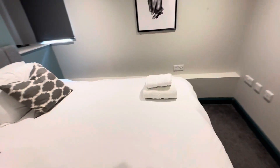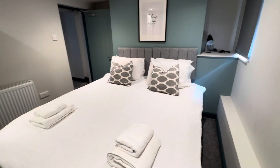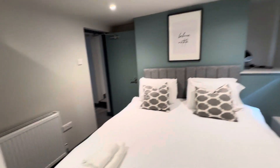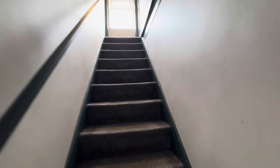Coming into room number one on the lower ground floor at the front of the property — same interior design theme throughout. All of the beds are double beds and very recently installed as part of this new refurbishment, so everything is in good order. We also have the fantastic en-suite bathroom or shower room, again in the same interior design color scheme.